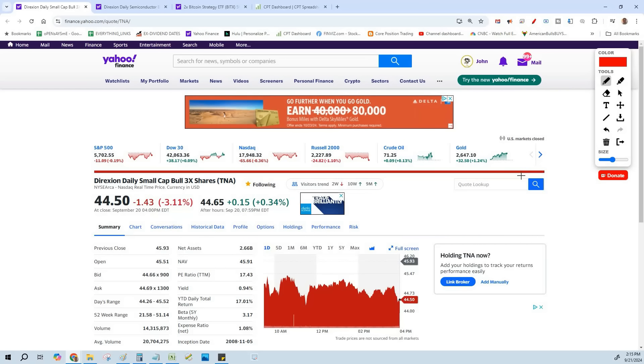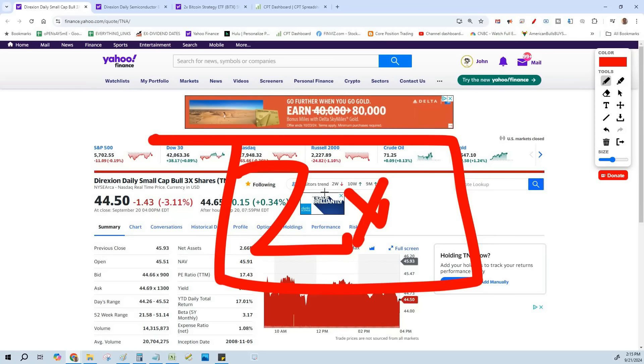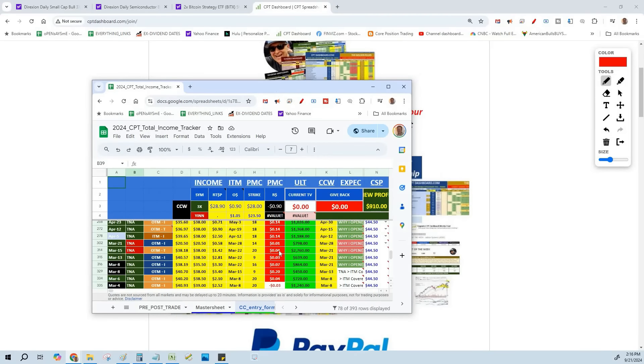If you understand the game — trading the underlying using a 2x leveraged ETF as a surrogate stock — you're going to go from making money to making serious money in the same amount of time. I've already included AMD's 2x leveraged ETF AMDL, Nvidia's NVDL, and we're using Coinbase's CONL. I'd rather use the 2x leveraged ETF versions of these things so we can make double the premiums.